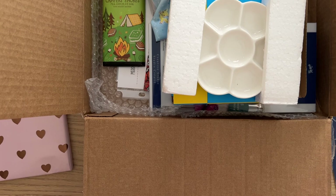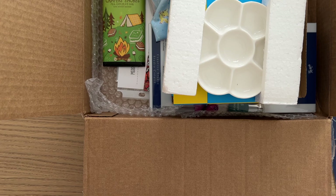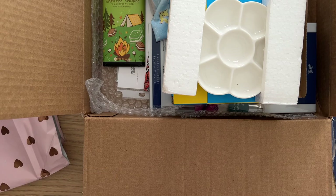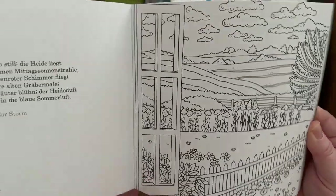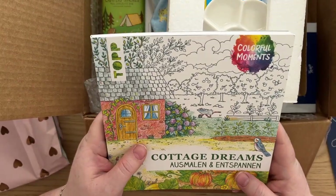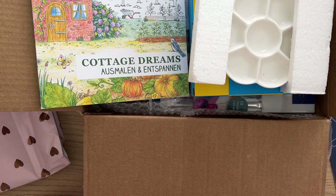I'll open the birthday one now. How beautiful is this with the hearts — so lovely. Oh wow, Cottage Dreams from Colorful Moments — this is beautiful! Lavelia, thank you so much, honestly I am just blown away by your beautiful, thoughtful gifts.